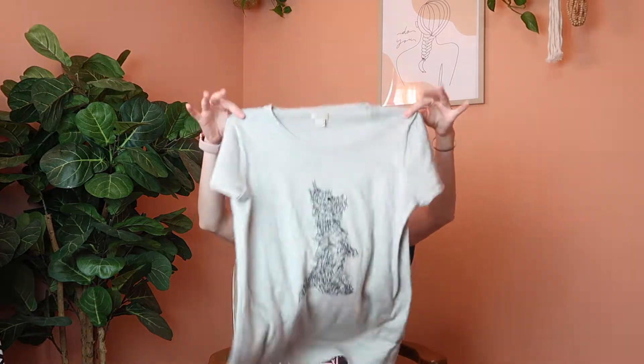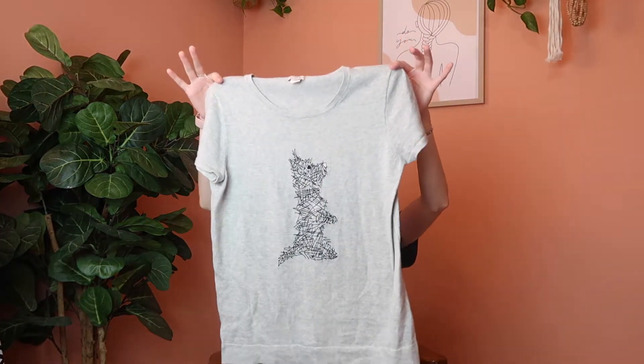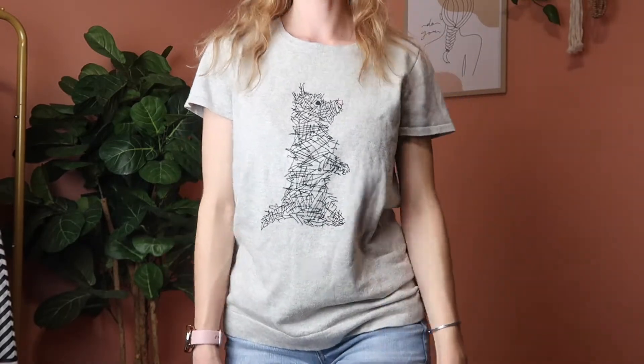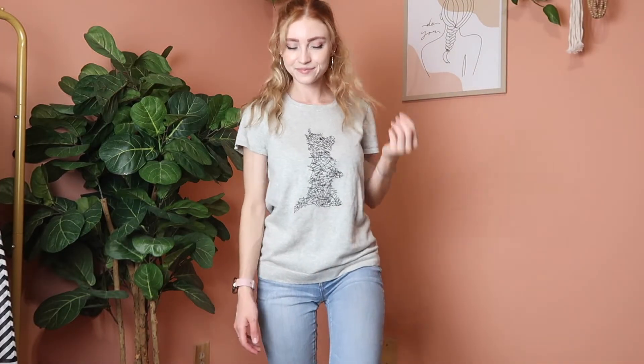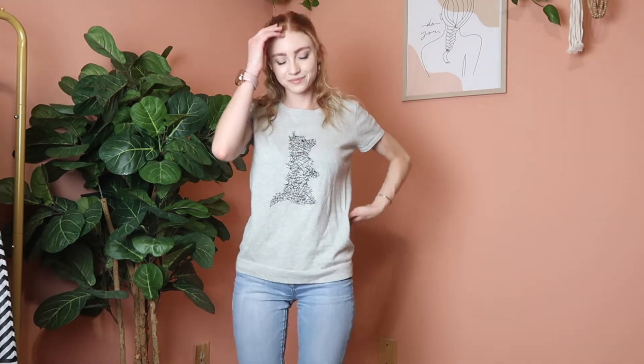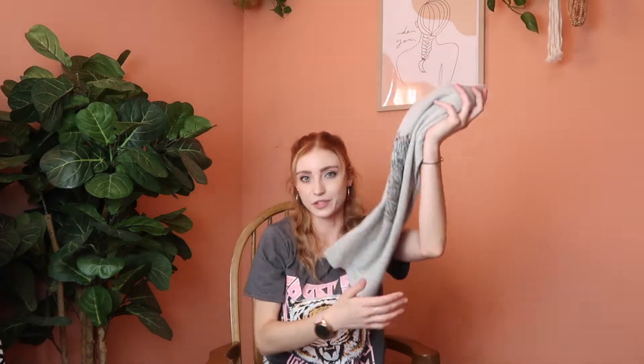This next one is for all my dog lovers, especially if you have a little Scottish terrier or yorkie. It's a J.Crew short sleeve tee with a stitched dog design on the front — just a very simple tee with a little puppy dog. It is a size small, so if you have a little yapper dog like what's on the front, this one's for you.